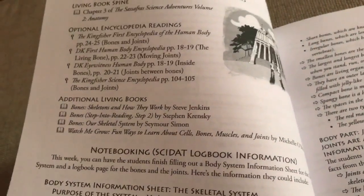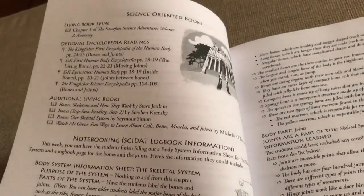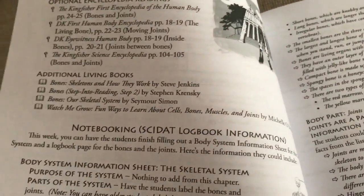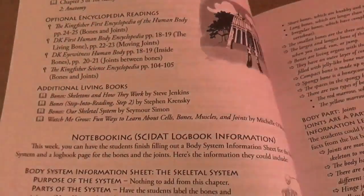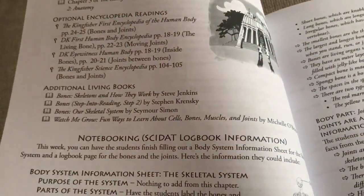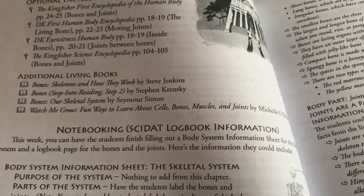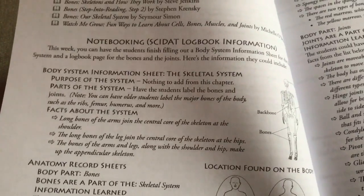You can get the additional living books from the library or order them. I did cover the human body for my daughter in kindergarten — I created a DIY science curriculum for her, so I have a lot of books about the human body. As I go along, if I feel I need extra things I'll add them in, but mostly I'm going to rely on the encyclopedias and visiting the library.